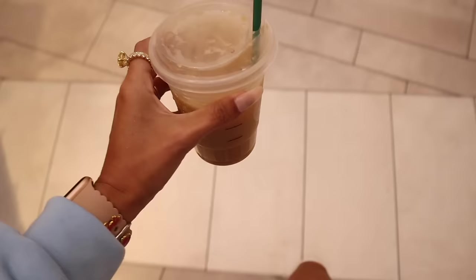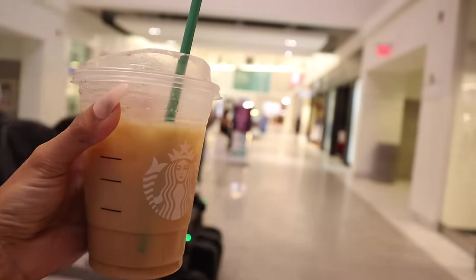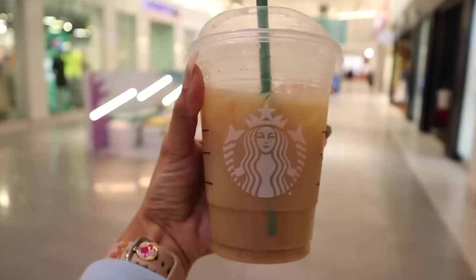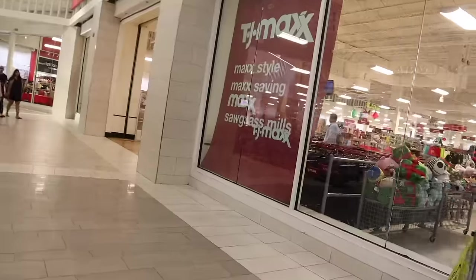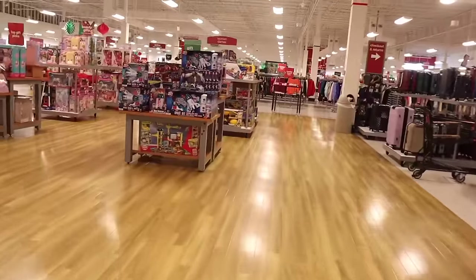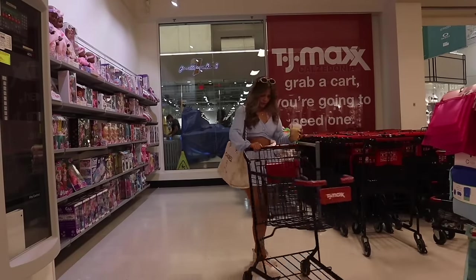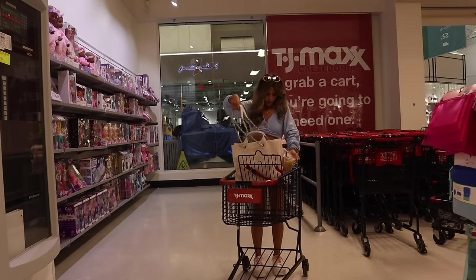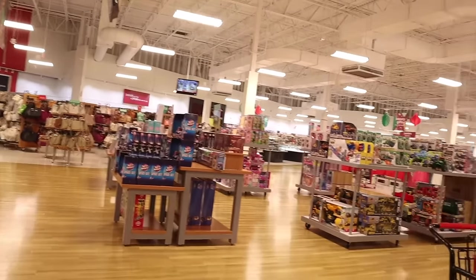Let's go ahead and go into TJ Maxx. For those of you wondering, I did go to Starbucks — I got myself the sugar cookie latte. We are almost there and it is ginormous, let me tell you! Comment down below your favorite Starbucks drink. Of course I grabbed a cart and look how huge this TJ Maxx location is!